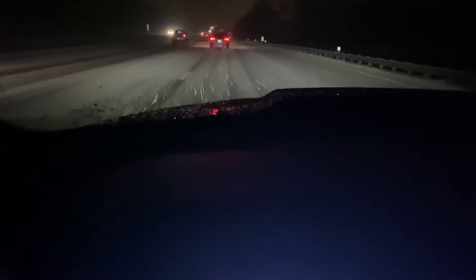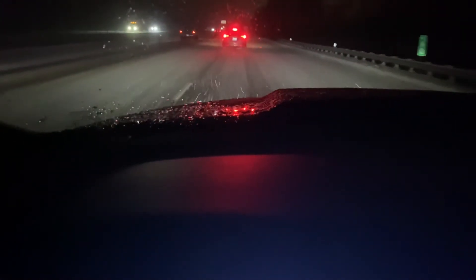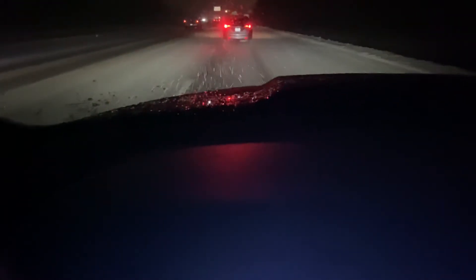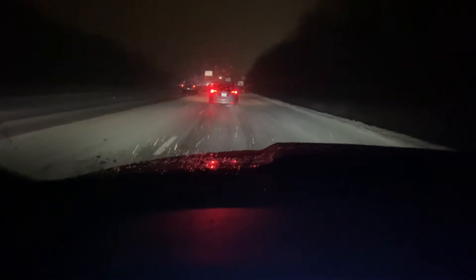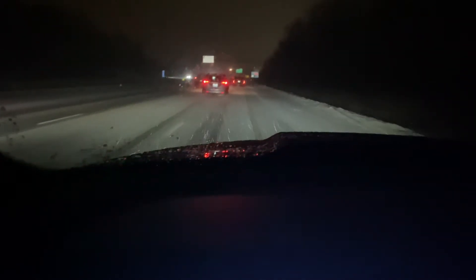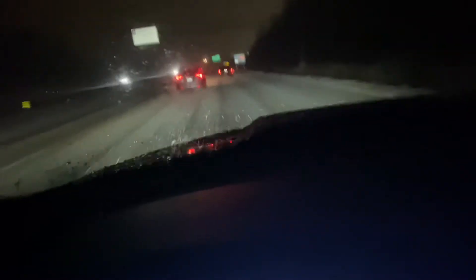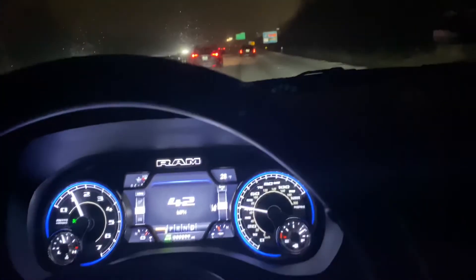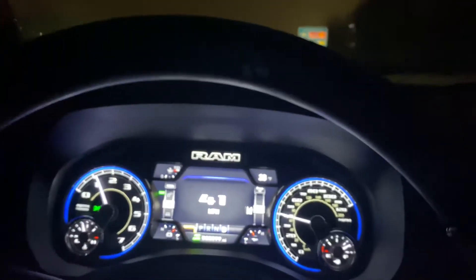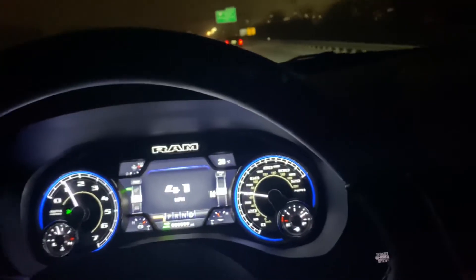Let me turn the music off so you can hear it. Do you guys hear that? There's a car in front of me so I can't speed up much, but do you hear that wind noise? It is absolutely annoying. At first I thought it was whatever, but after a while it drives me completely crazy.